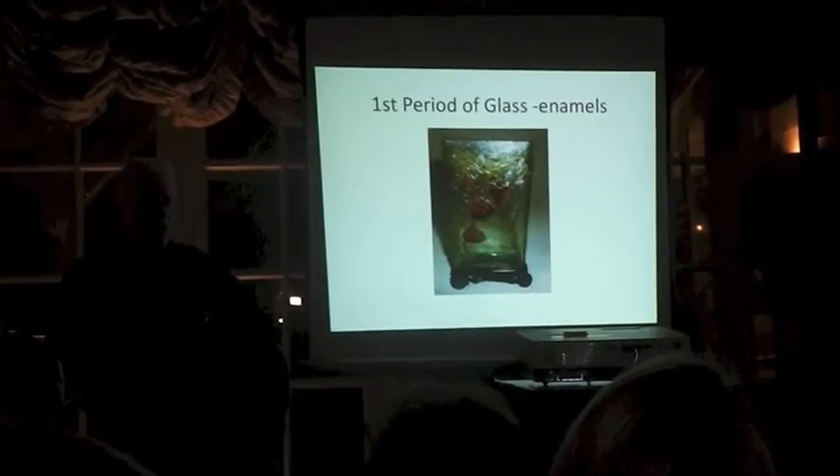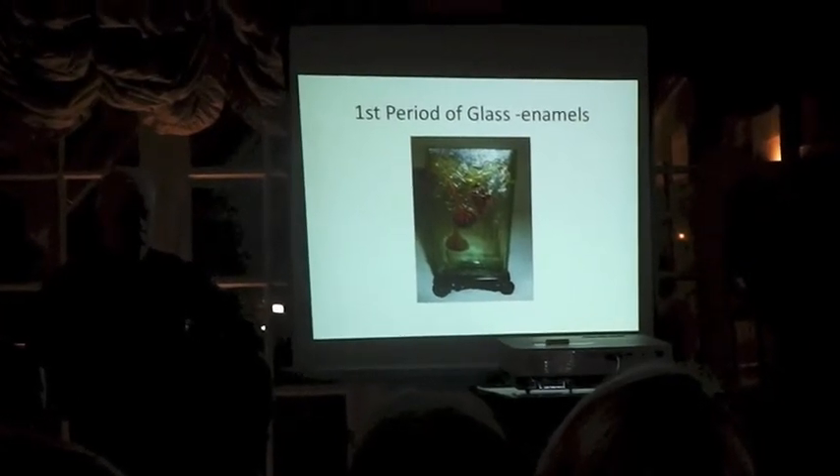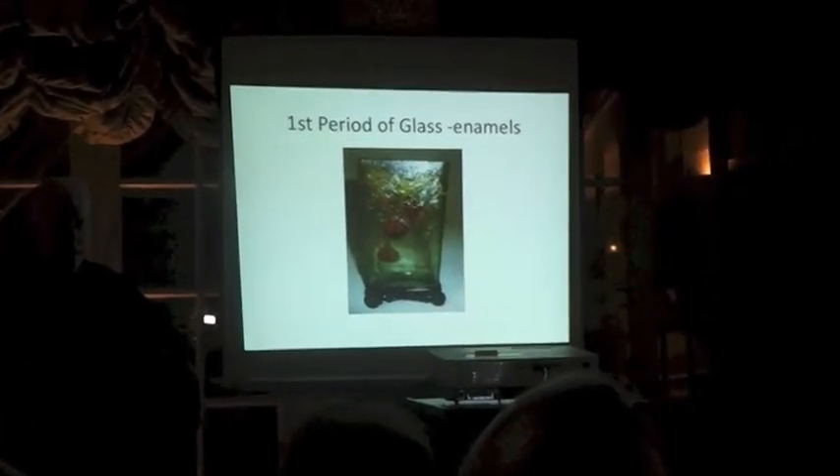Very, very sweet piece — it would have been incredibly expensive in its day. But this is the sort of thing that Gallé was making in the 1880s.